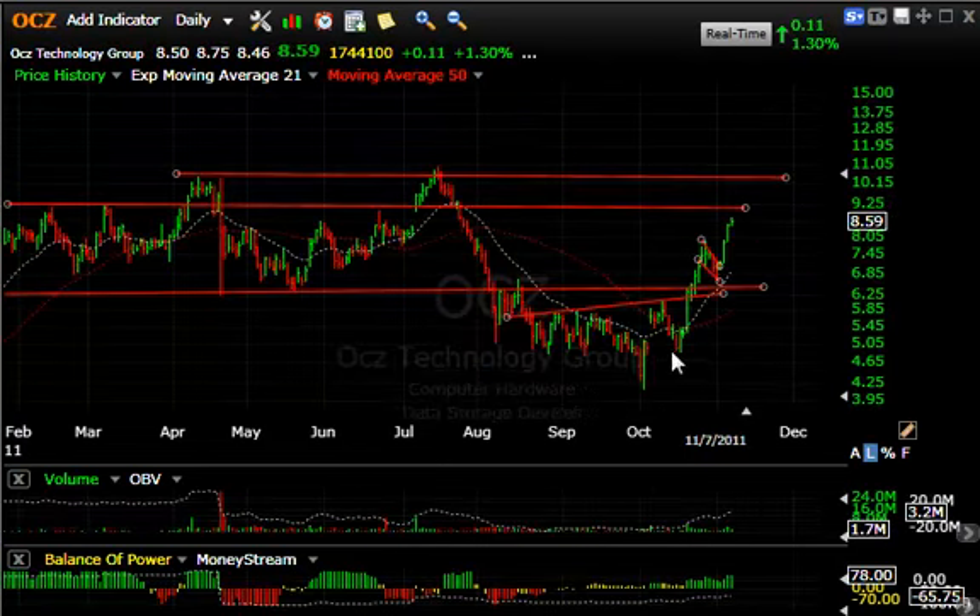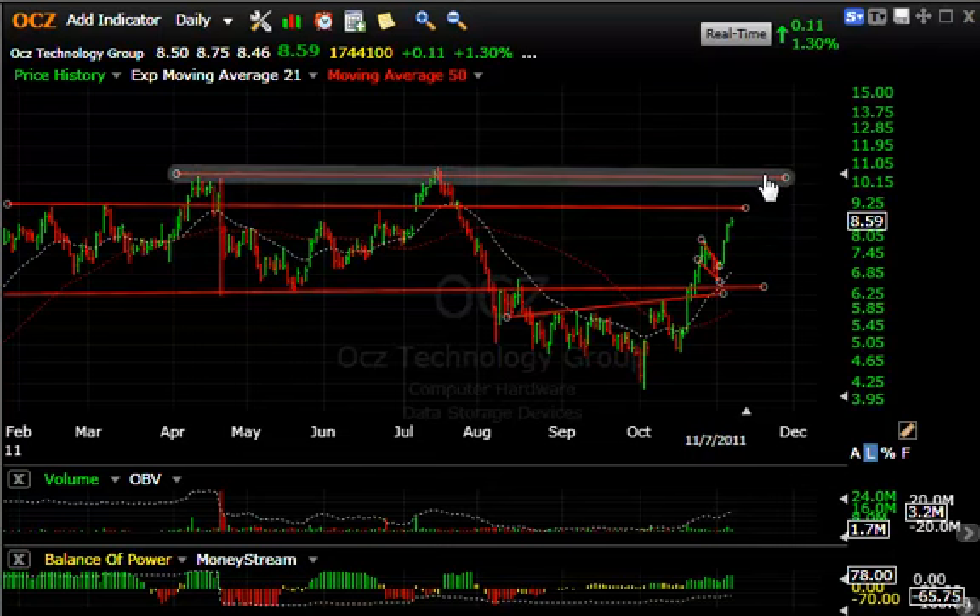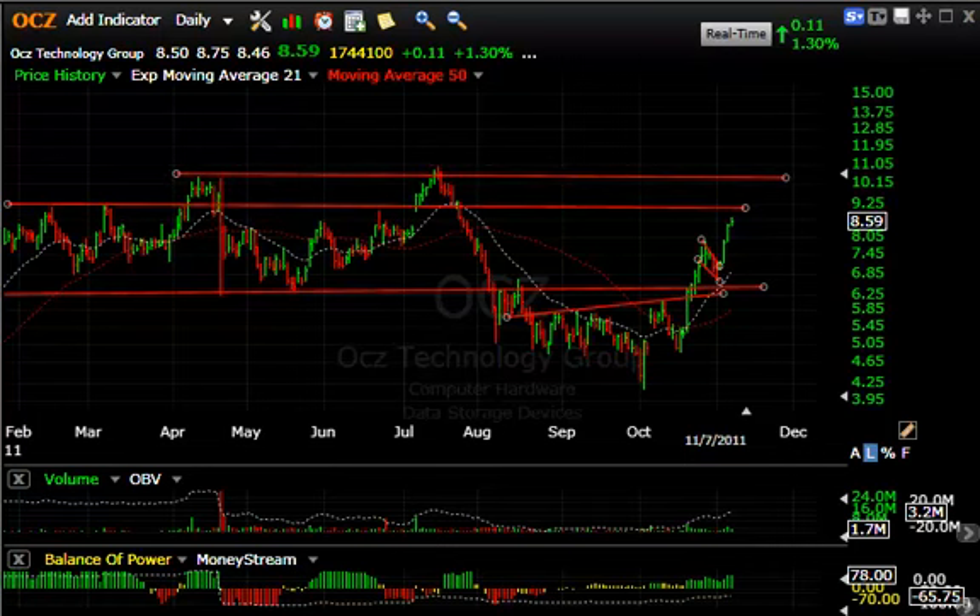OCZ continues a very strong trend after breaking out across a key resistance level. It pulled back in a nice three- to four-day flag and reversed after testing the 21-day moving average, then exploded up towards the resistance zone. This is going to be a tough area between about 9.25 and 10.25, but I would look for a move up into that zone short term.